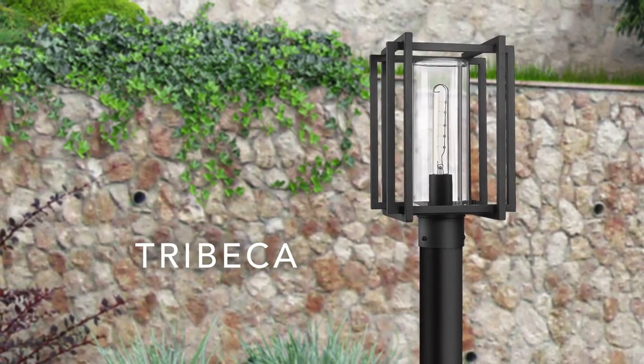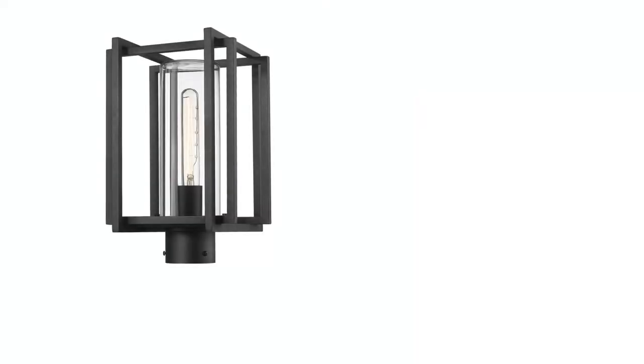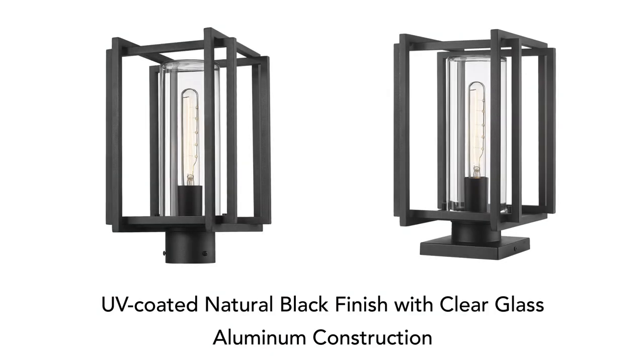Our Tribeca collection has also expanded to include post and pier options. The aluminum fixtures are offered with clear glass and a UV-coated natural black finish.